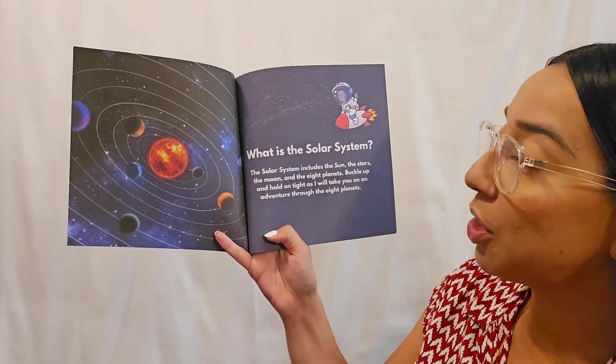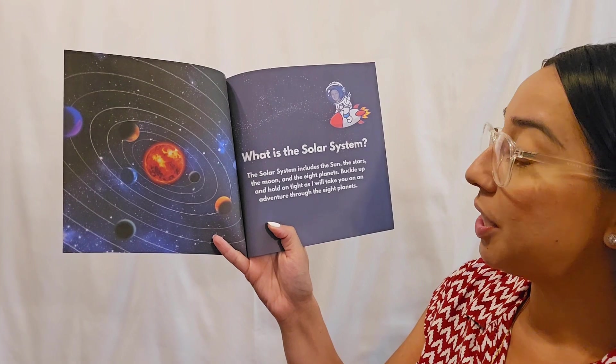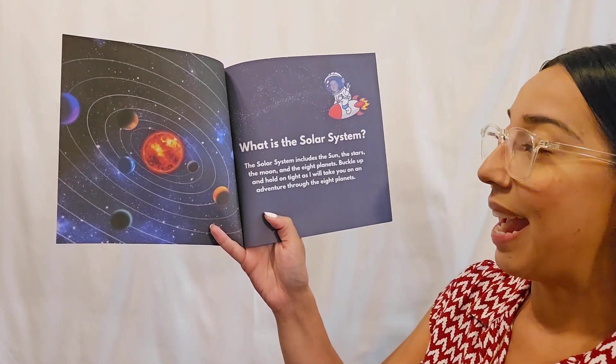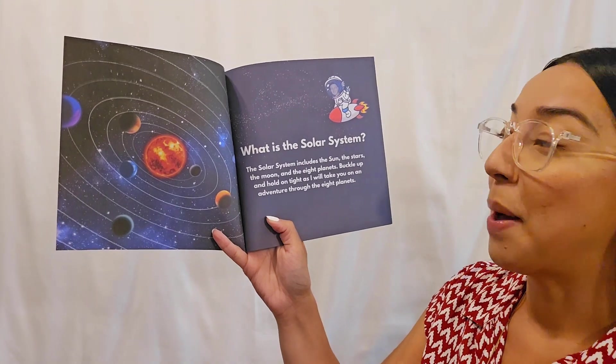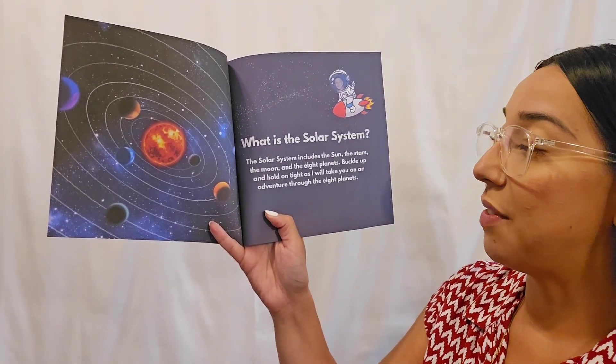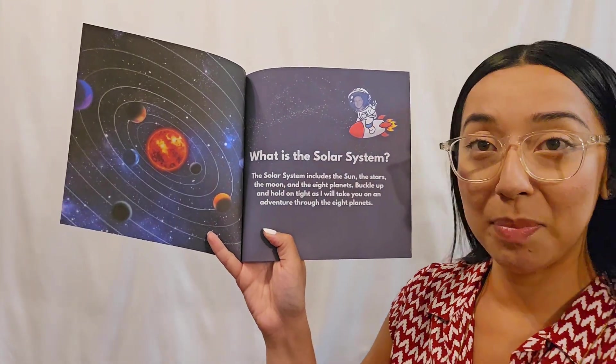What is the solar system? The solar system includes the sun, the stars, the moon, and the eight planets. Buckle up and hold on tight as I will take you on an adventure through the eight planets.